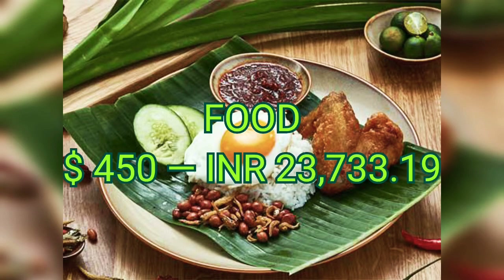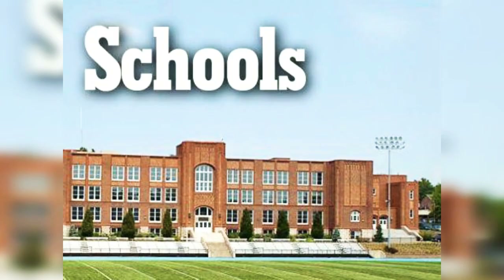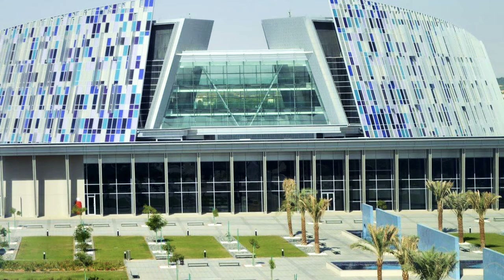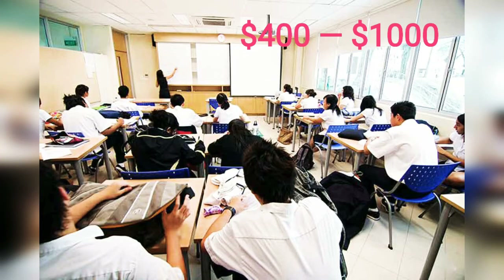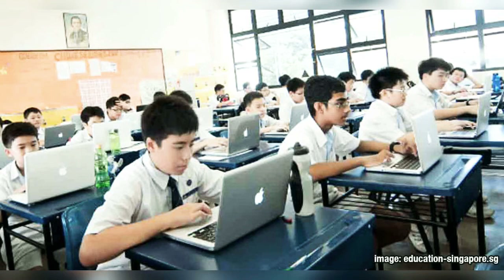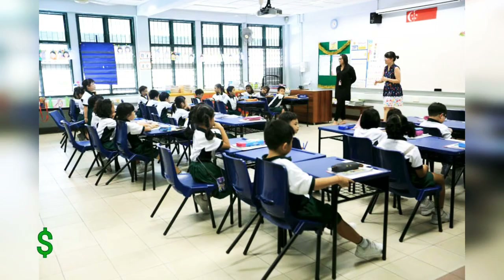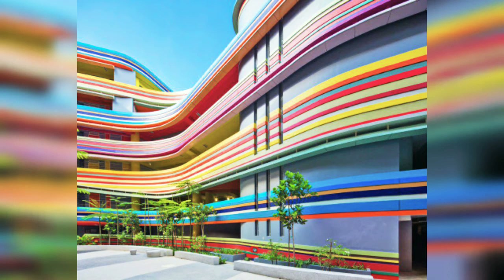Fourth: Schools. This is divided into two categories — primary and secondary. Primary schools (P1 to P6, i.e., 1st to 6th standard) have fees of $400 to $1,000 per month, depending on the pass type such as DP or long-term pass. Secondary schools (P7, plus-1, plus-2) are mostly international schools with fees of $1,000 to $3,000 per month. On average, I estimate $800 per month for school fees.